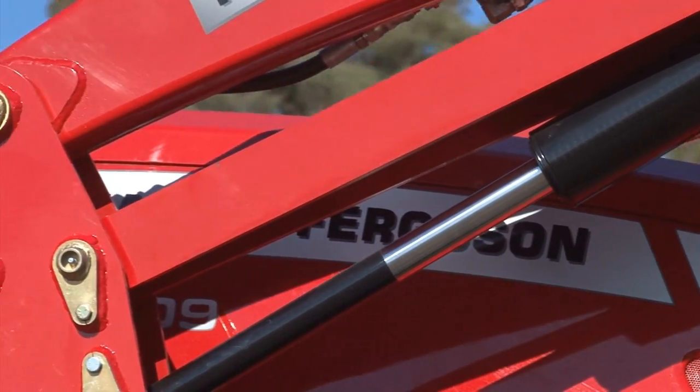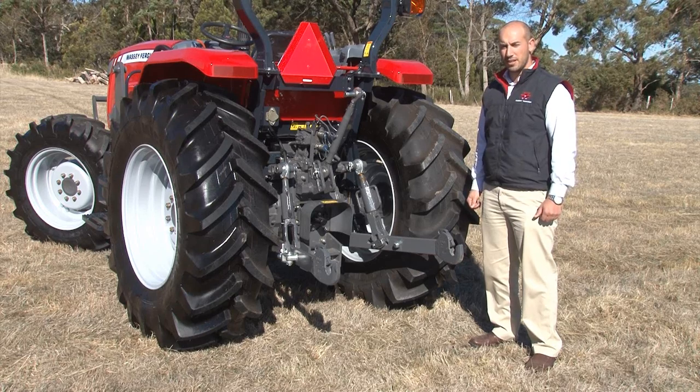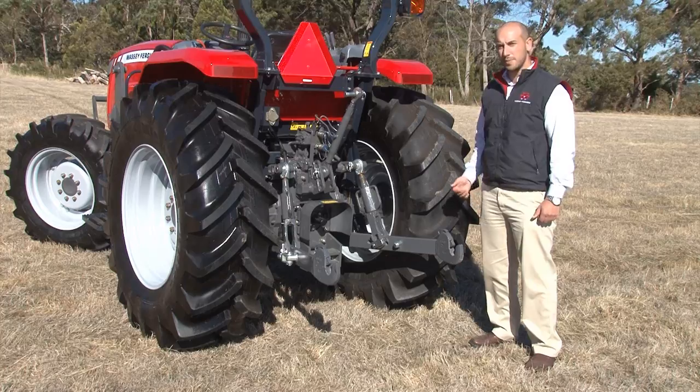The Massey Ferguson 4600 series features an open centre hydraulic system giving you 65 litres a minute of hydraulic flow and flexibility in your operation.